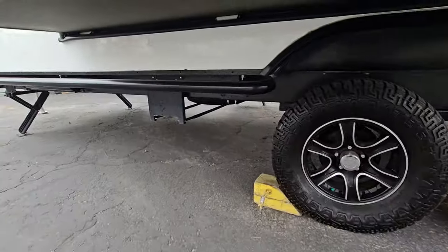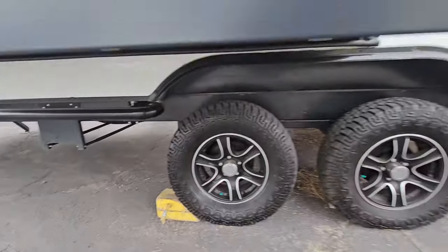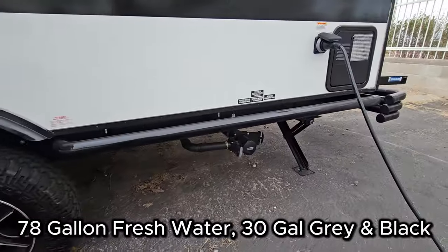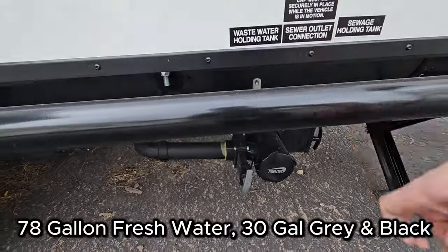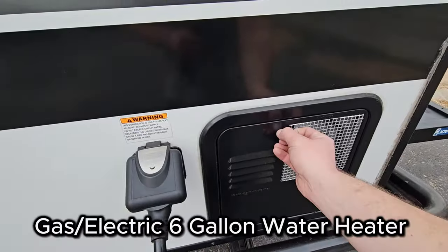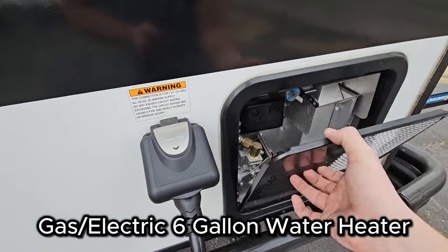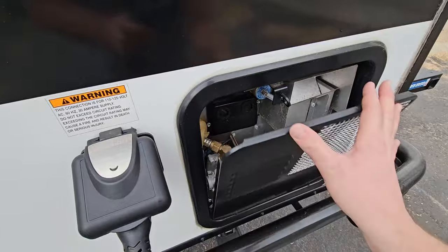There's an area for a spare tire in the middle of the coach. You've got your gray and black dumps under the rail. 30-amp power service, gas and electric, six-gallon water heater.